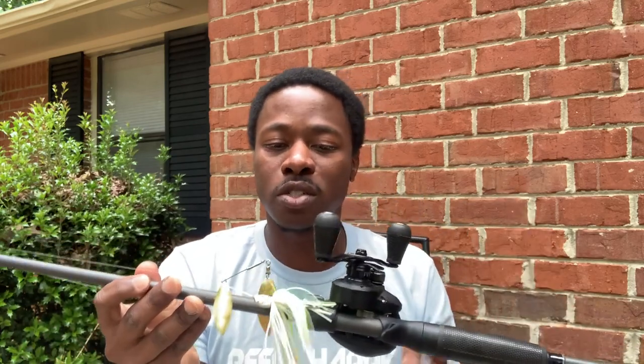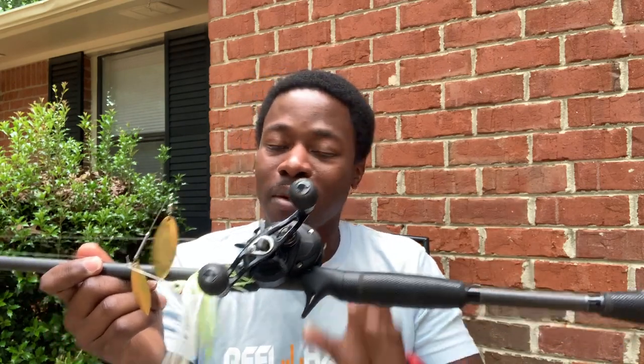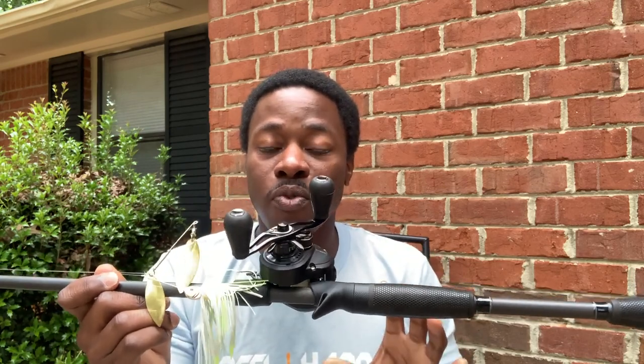I like to use spinner baits, chatter baits, buzz baits, and swim jigs on this setup — it's a power setup and it can handle a whole lot. This rod is rated up to one ounce and I put it to the test punching with a one-ounce weight and it got the job done. Being a medium heavy, a lot of times when you're punching you actually want a heavy, but this one stood the test. Black on black — how can you go wrong? Now it does have its pros and cons: with such a powerful setup it doesn't cast lightweight lures well. For lighter baits, you may want a Hyper Mag baitcaster or a spinning setup.